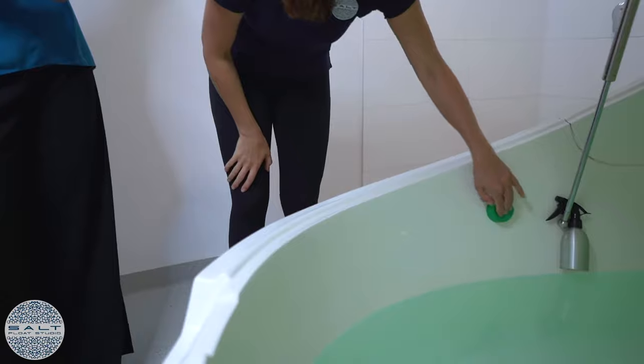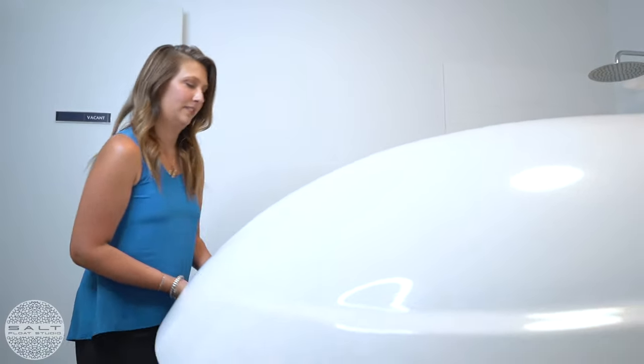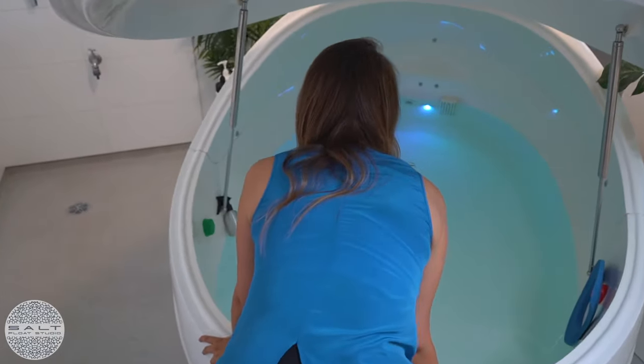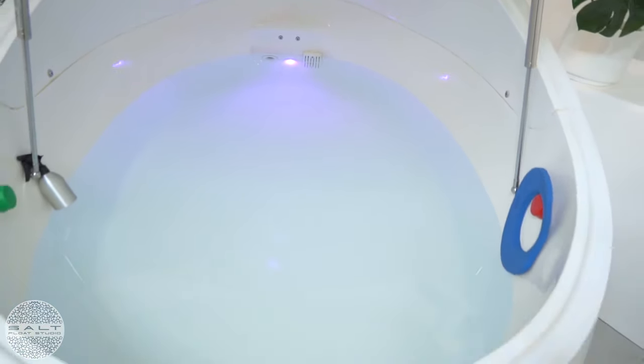Next it's just a simple touch of that green button and you step into the pod just like a bathtub. From here you control only three things: the lid — choose to leave it open if you like or close it for a complete sensory deprivation experience — the light on or off, and your thoughts, which for most of us can be the tricky part.